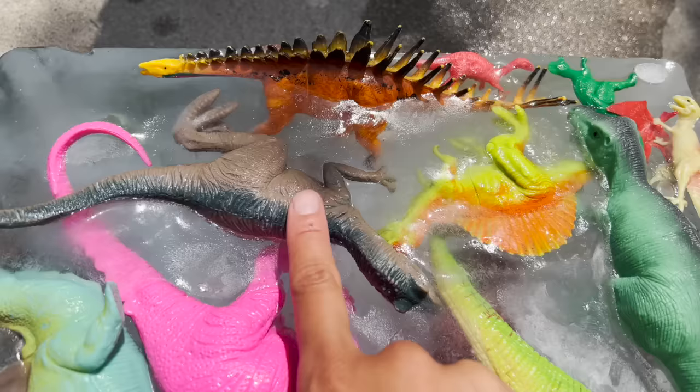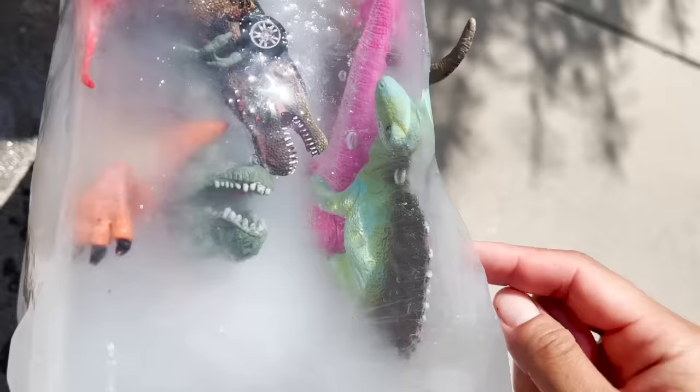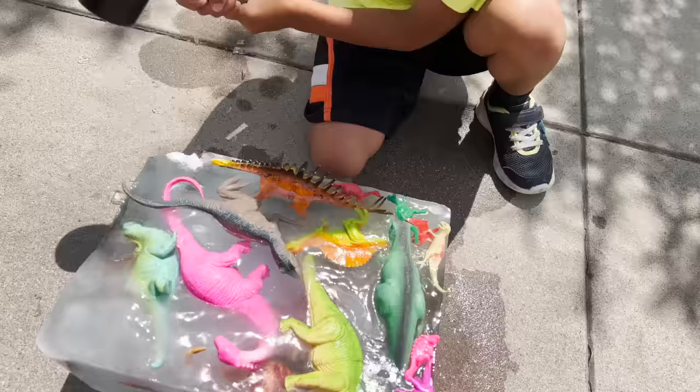Look at a T-Rex and a baby dinosaur. Look at the Pterodactyl. We also have a Velociraptor — his head's stuck in the ice. We also have... I see a T-Rex car. Look, I see the other part of the Dimetrodon. The T-Rex — you see his mouth in the ice?